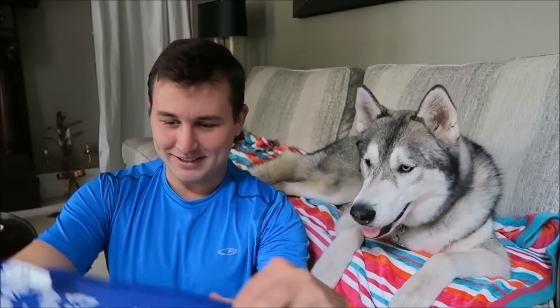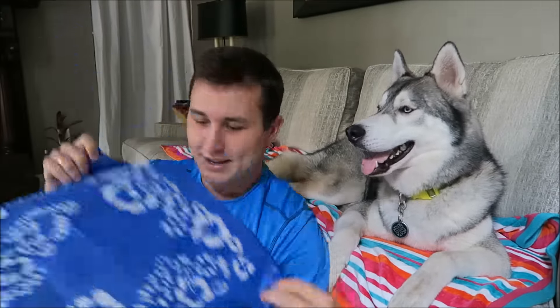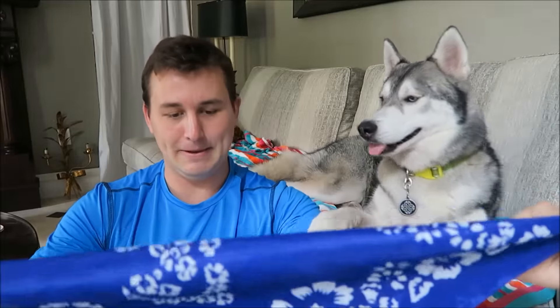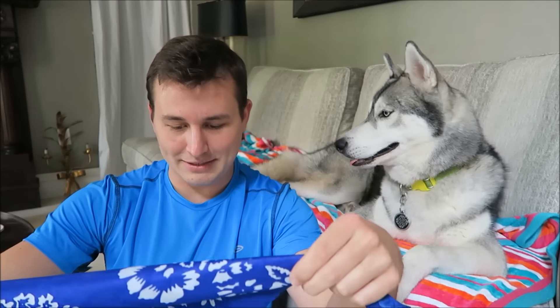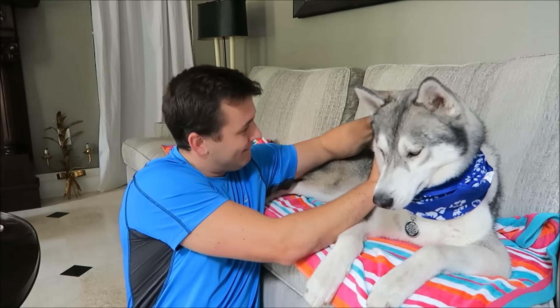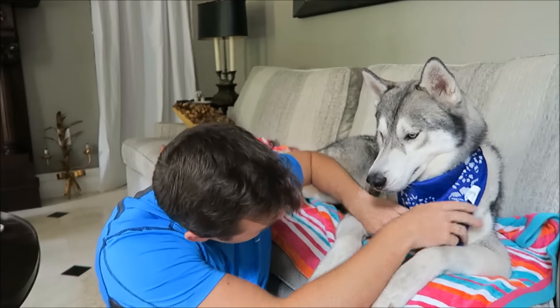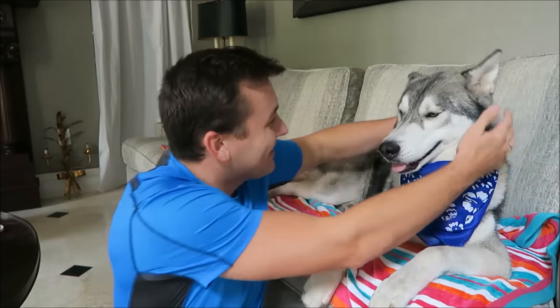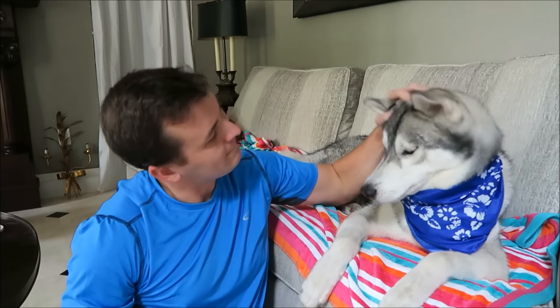The first item in here is a bandana. It looks like a little luau bandana — it's got little flowers on it. He's going to love it. I'm going to have to get a new box that has bandanas in it because he's gotten so many now.